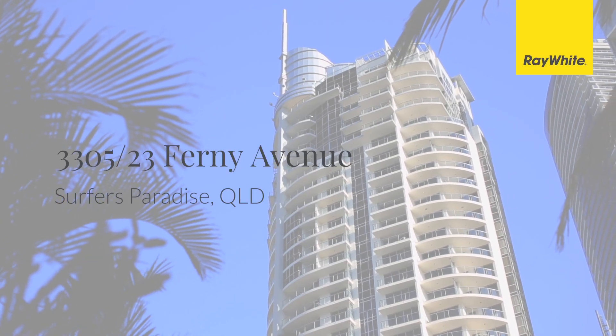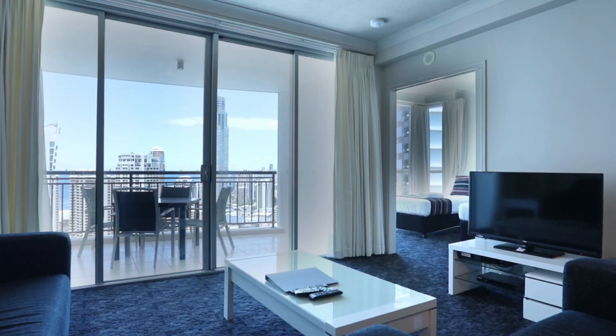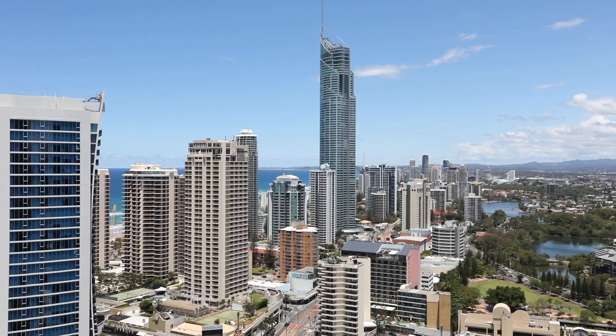This immaculately presented two-bedroom, two-bathroom, 87-square-metre apartment in the Chevron Renaissance Skyline Central Tower on a high floor has good ocean, river and hinterland views.